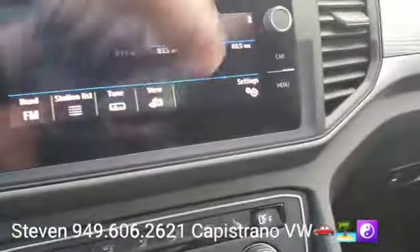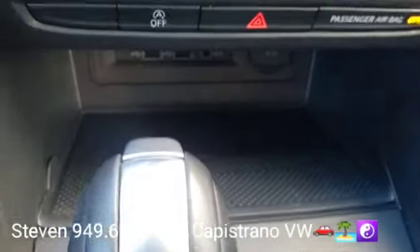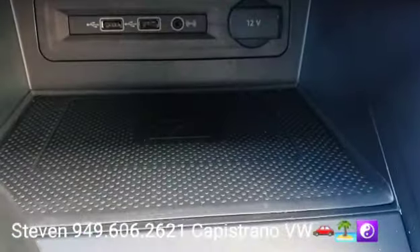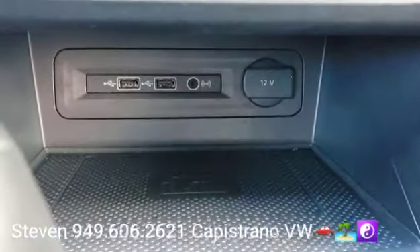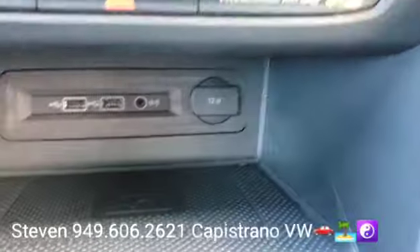It's got app connect, so it has Apple CarPlay — actually wireless Apple CarPlay — and Android Auto. It's got the wireless charging port right there, a couple USB outlets, aux in, and a 12-volt outlet.